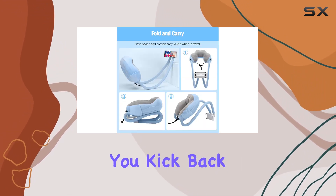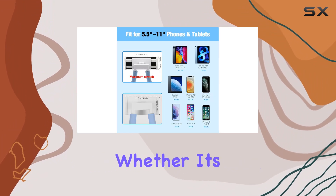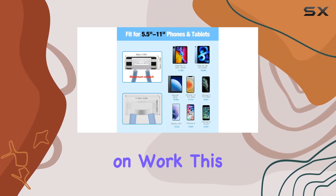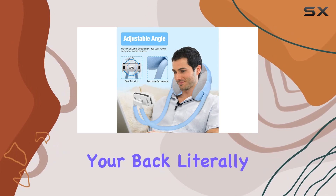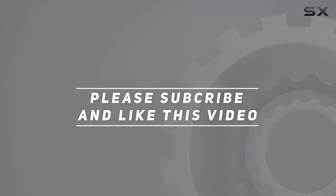In a nutshell, the Moco Neck Pillow Holder is a multitasking hero that lets you kick back, relax, and enjoy your tech hands-free. Whether it's for binge-watching sessions or catching up on work, this gadget's got your back — literally and figuratively. Check out the video description for updated price, and thank you for watching.